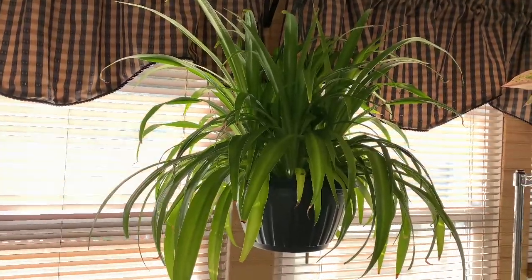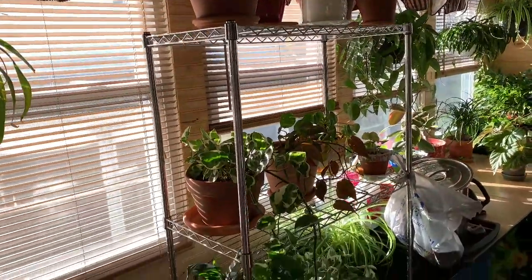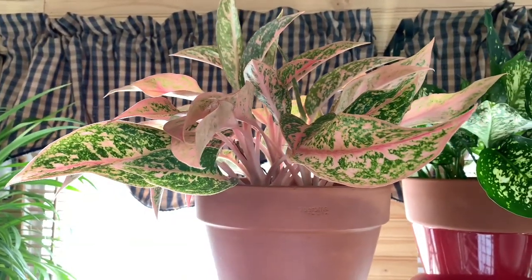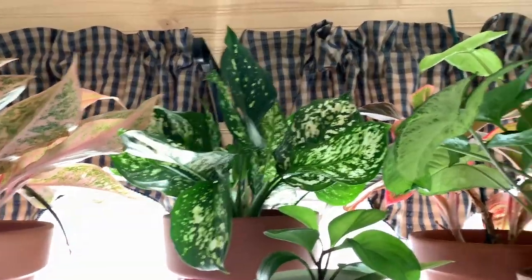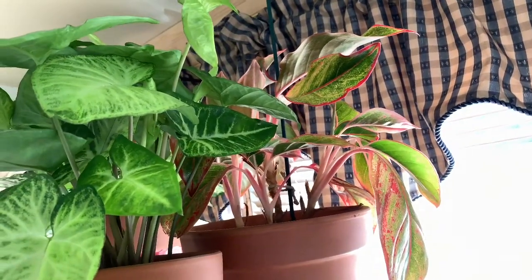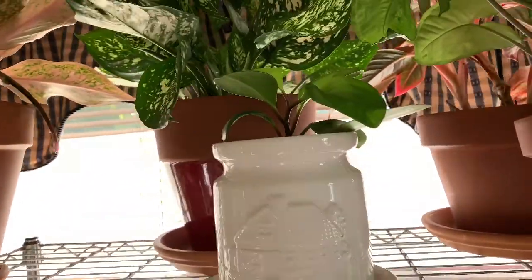This is my Hawaiian spider plant, and I have another little plant rack here. Up on the top is a Chinese evergreen, another variety of a Chinese evergreen, another variety of a Chinese evergreen, another arrowhead, another little Chinese evergreen hiding back there, and a little peperomia obtusifolia — just a green one.